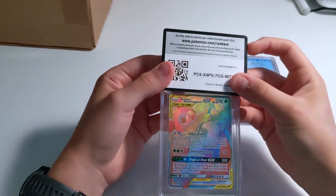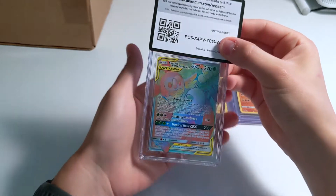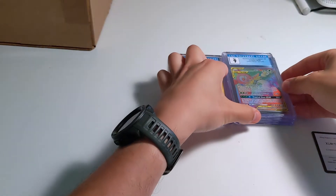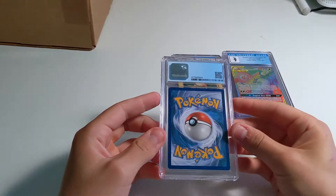This is from some of the Unified Minds I opened — it's a Rowlet and Alolan Executor. Let's see what we got — got a 9. I believe I pulled two of those but I only submitted one.